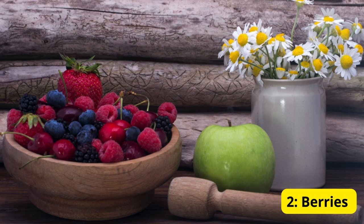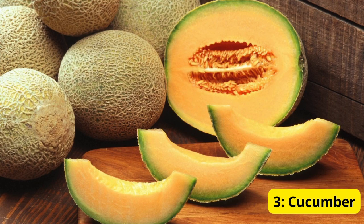Number two: berries. Berries are not only delicious but also full of water and fiber. They help keep you hydrated and are great for your skin. Add them to yogurt or enjoy them on their own for a cool and healthy snack.